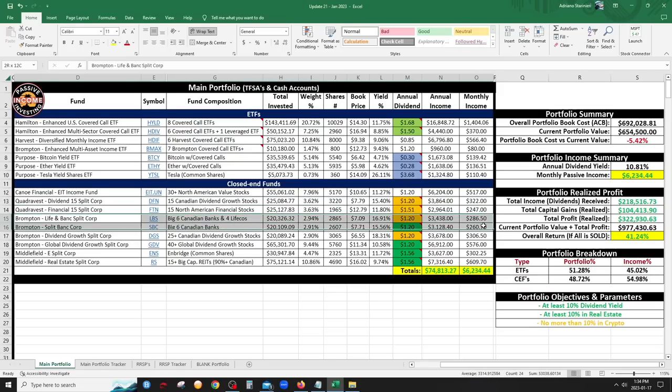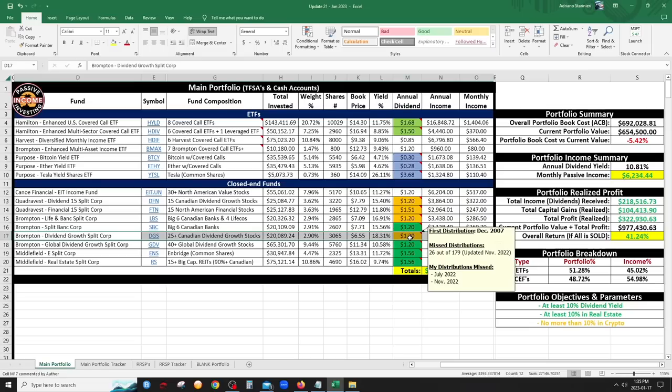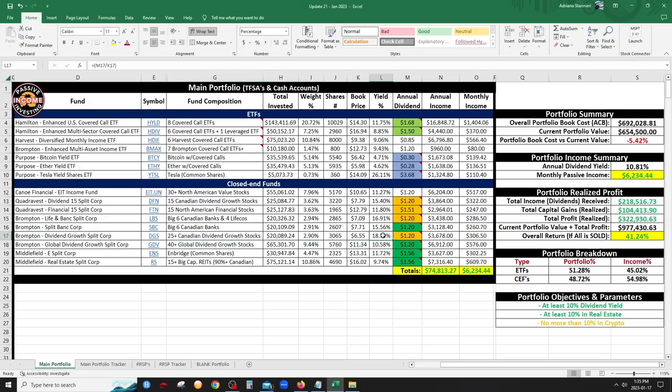LBS and SBC from Brompton — my Canadian financial-specific split funds — are doing phenomenally. I'm up significantly on both with great yields. LBS holds the six big banks and four life insurance companies; SBC is focused on the six big banks. Canadian financials are just the powerhouse of the Canadian stock market. DGS is similar to DFN but more diversified — it flirts with the $15 unit NAV so you have to expect missed dividends. I missed two in 2022, but even missing two per year, the yield is still over 15%.